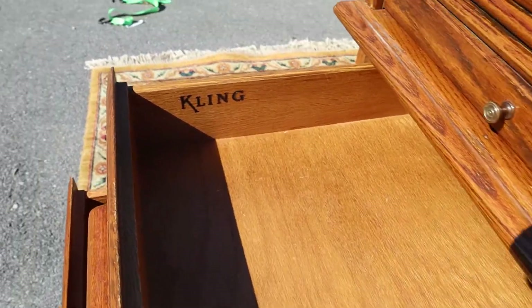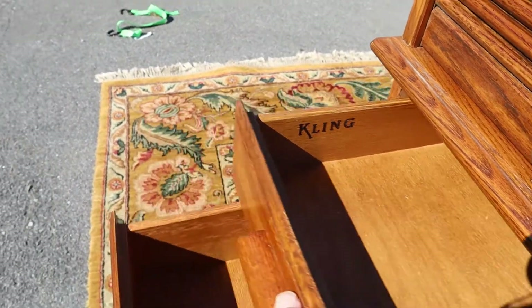The drawers are all in really good shape. I always like it when they just look clean underneath — and there you go, Cling Furniture.